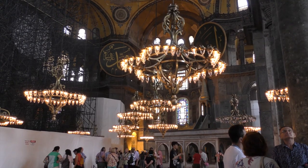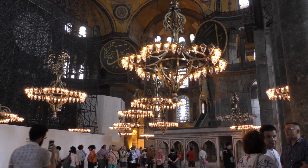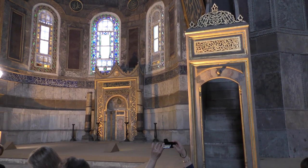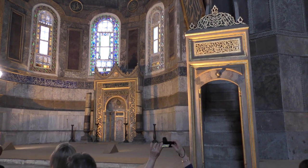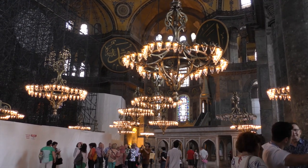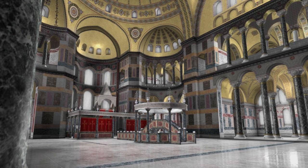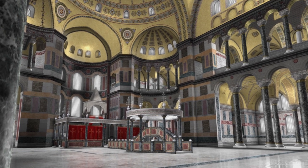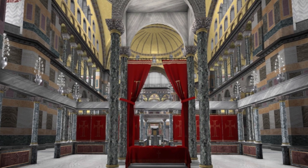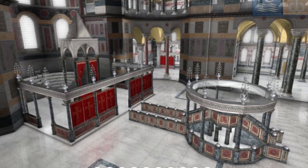The nave itself is now fairly empty, compared to how it would have looked in Byzantine times. At the eastern end, we see the Minbar on the right where Imams spoke from, and the Mihrab, the niche in the wall directing prayer towards Mecca. These enclosures are for chanters. During the Byzantine era, there would have been an array of religious furniture occupying this main space. Thanks to reconstructions from the Hellenic Kosmos Cultural Centre in Athens, we get a sense of the altar, its screen, and the ambo from which the patriarch would lead the service.